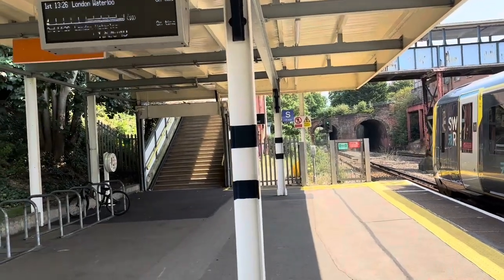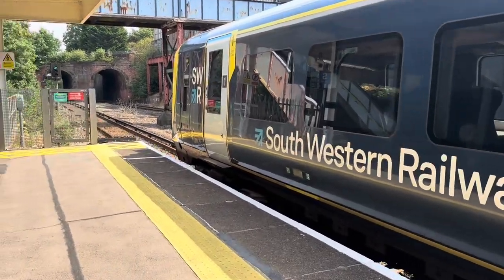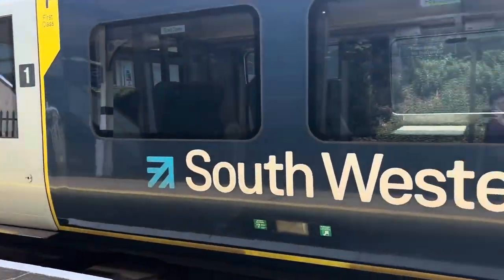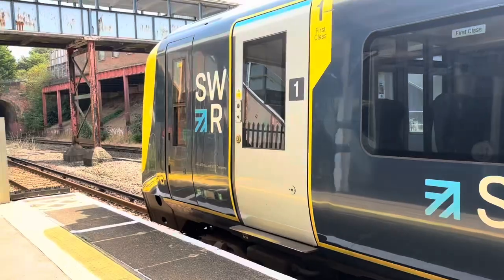Welcome to Pokesdown for Boscombe, my own way station. Class 444, also my own unit. Nice way to London Waterloo.